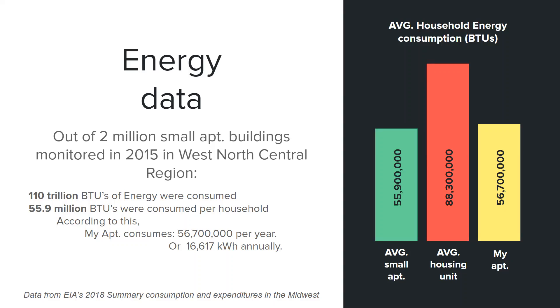According to this, I used the per square feet value to determine that my apartment consumes 56,700,000 BTUs per year, and this is equal to 16,617 kilowatt hours annually.